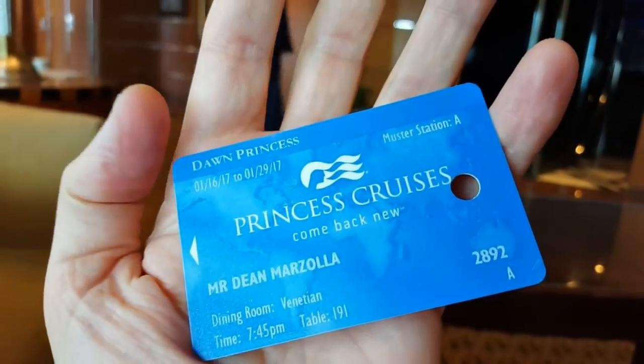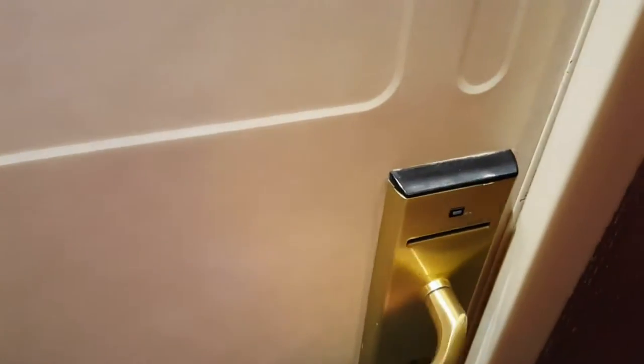The first thing you get is a swipe card. It's like your passport to get on and off the ship, into your rooms, and it acts as a credit card to purchase things on the ship as well.